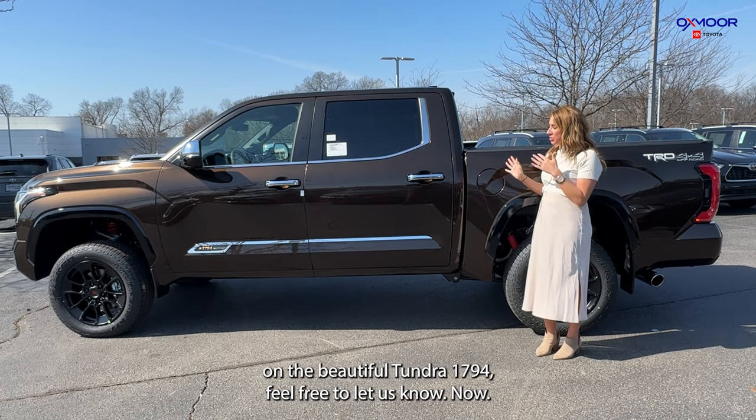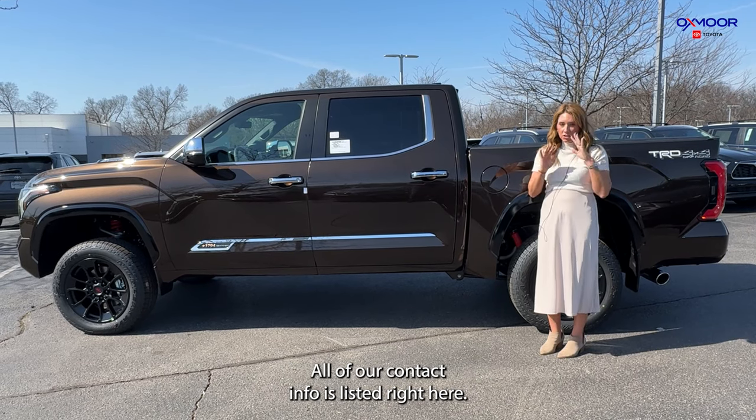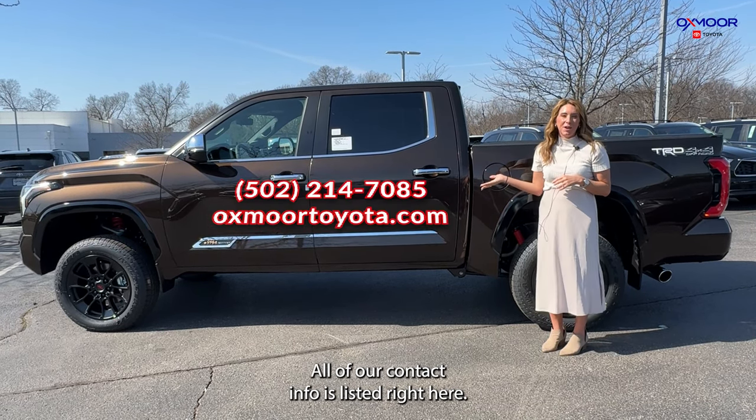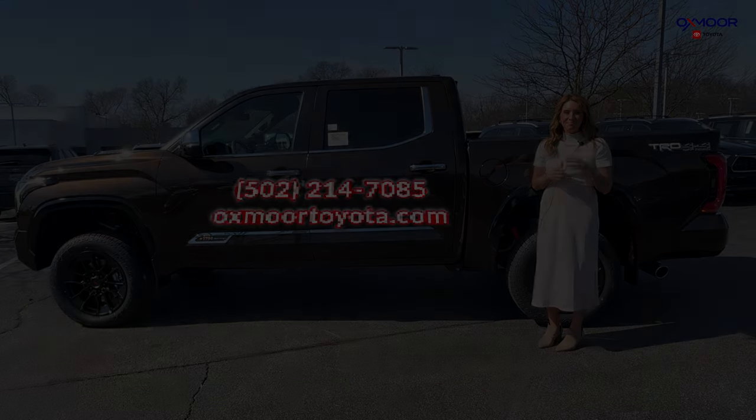If you all have any questions on the beautiful Tundra 1794, feel free to let us know. All of our contact info is listed right here. Thanks for watching, guys, and I will see you all soon. Bye!